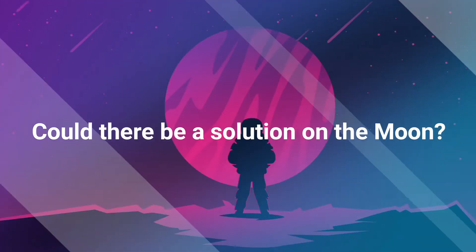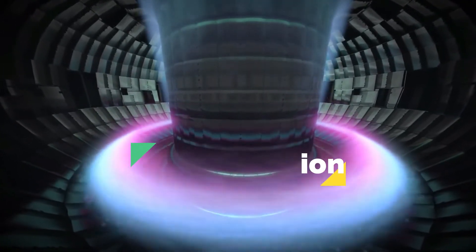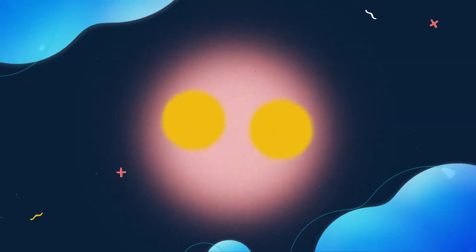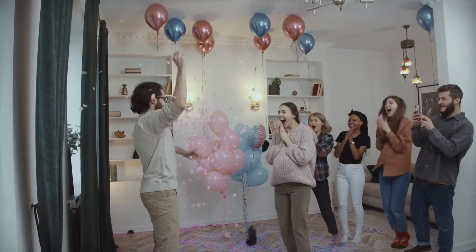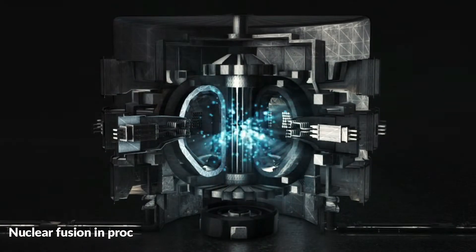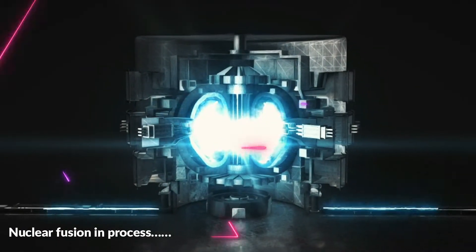Could there be a solution on the moon? The ultimate solution may be the generation of power by nuclear fusion — not of deuterium and tritium, but of deuterium and helium-3. Helium is an element with uses far more impressive than filling party balloons or making your voice squeaky. For instance, helium could theoretically be used to generate massive amounts of energy through nuclear fusion reactions.